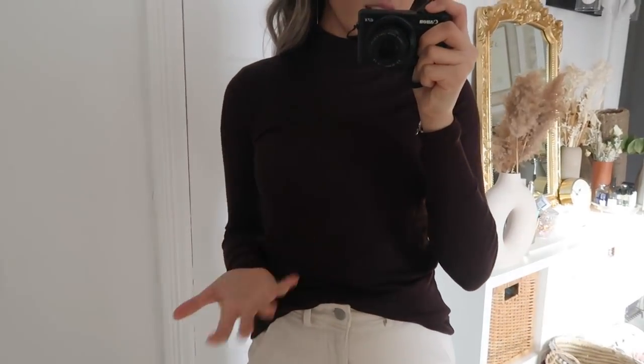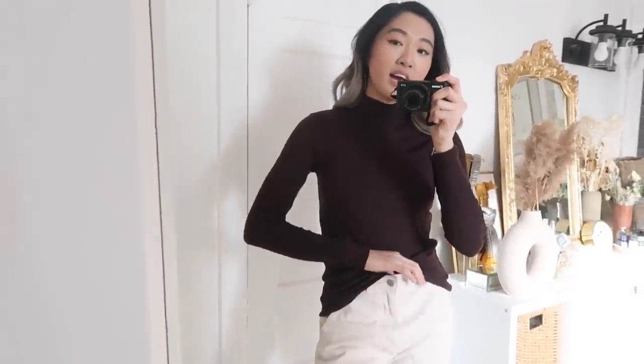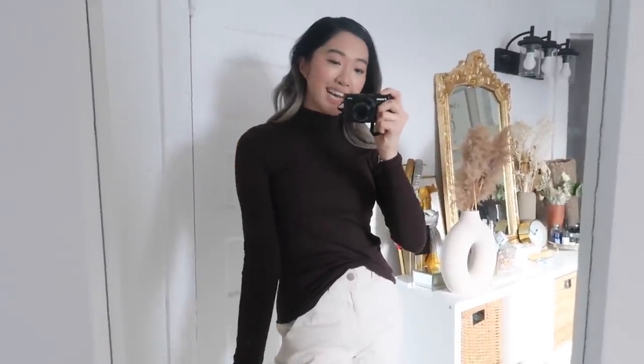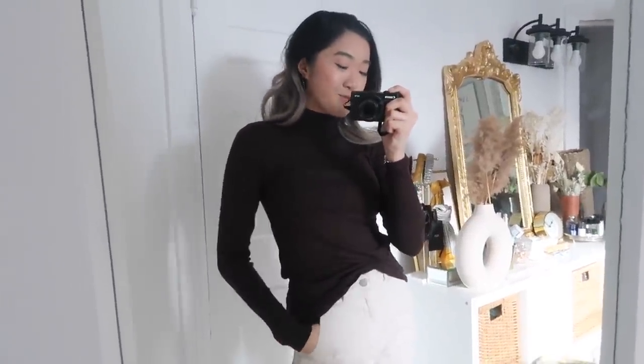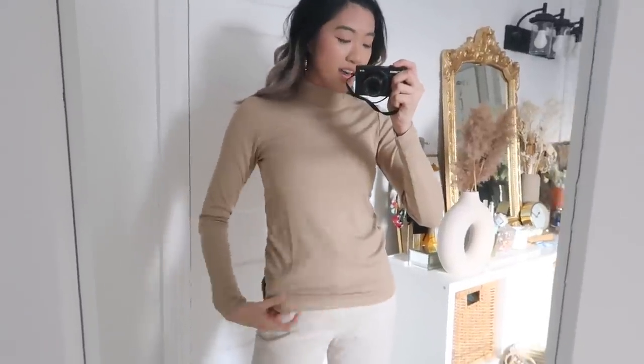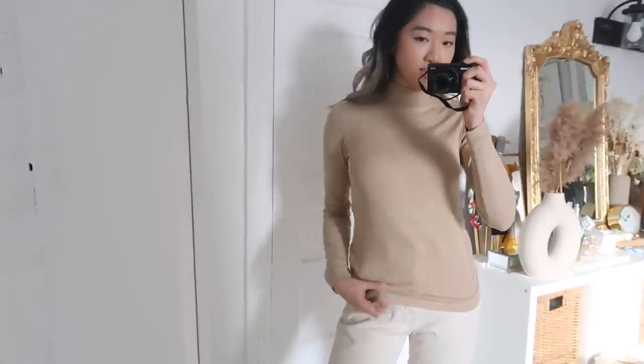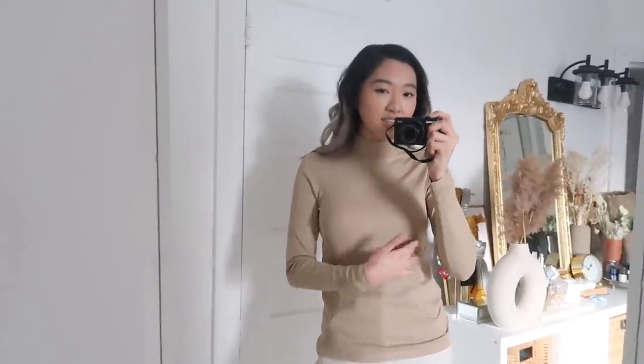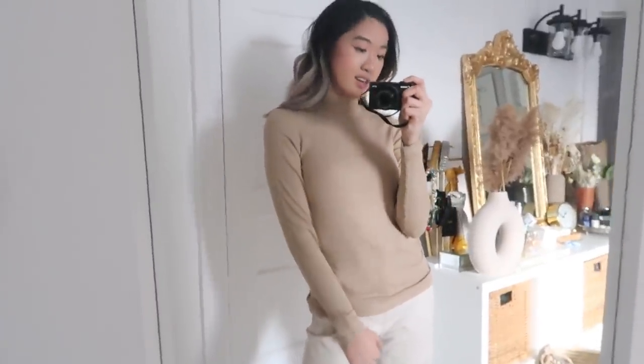The ribbed turtleneck is similar to the heat tech but it is ribbed fabric and a mock neck, so it doesn't come as high on the neckline. The fabric is very lightweight and very similar to the Everlane ribbed fabric — which for me is kind of the top of quality in my wardrobe. Here is the camel/lighter beige color on. It's actually a little bit longer than the heat tech turtlenecks and a little boxier — not as tight — but still a great basic.